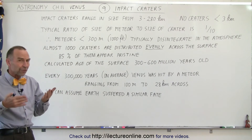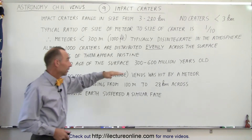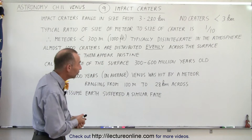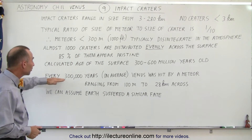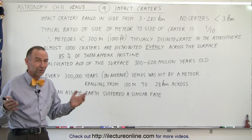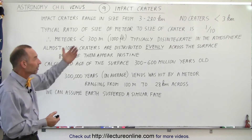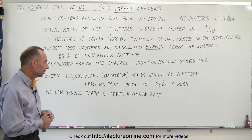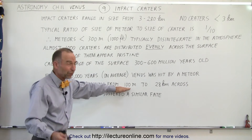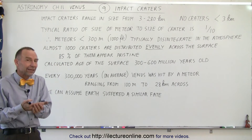If we imagine about a thousand significant impacts leaving craters of three kilometers or greater, caused by impacts between now and about 300 to 600 million years ago — let's say 300 million years to make it easy — that means that every 300,000 years a very significant impact hit the surface of Venus. So on average every 300,000 years there's an impact, and after 300 million years we'd have a thousand impacts, caused by objects ranging in size from over 100 meters, probably more like 300 meters, all the way to 28 kilometers across.